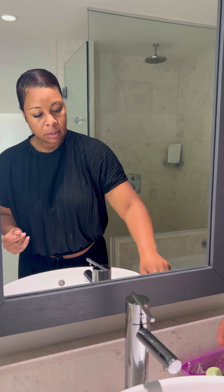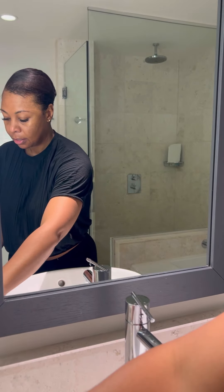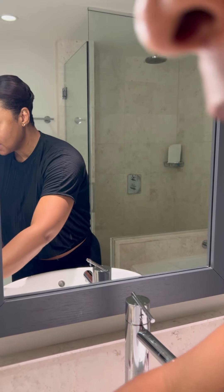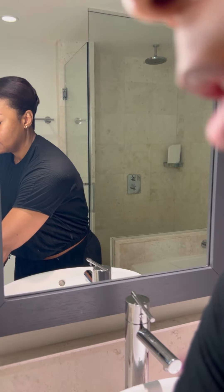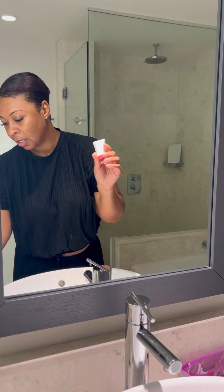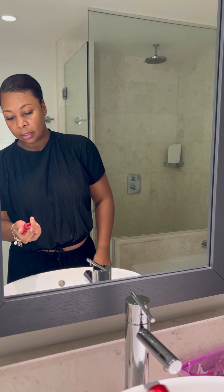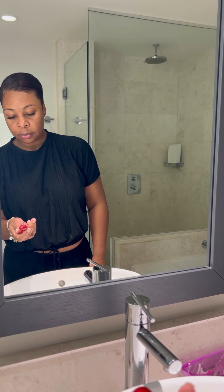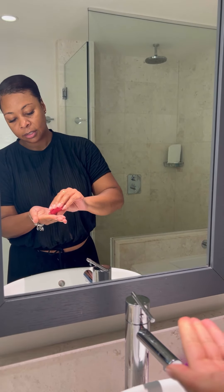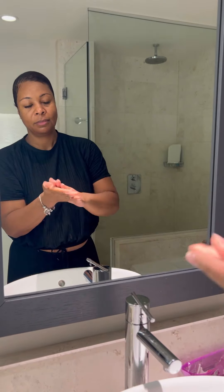I use the Shiseido Cleansing Balm and the Glow Tonic by Pixie Woo. Now I'm going to use the Shiseido Ultimate Infused Concentrate — this is like an essence serum, whatever you want to call it. Really pretty. I'm new to this, so I'm going to put this on — and they say you're supposed to pat, so I'm going to pat. It looks good.